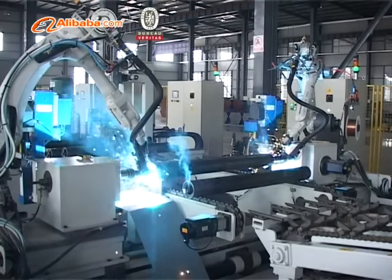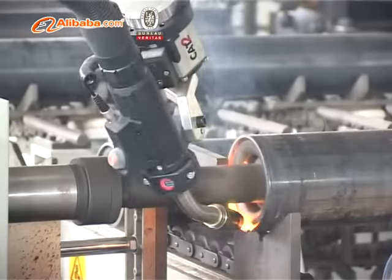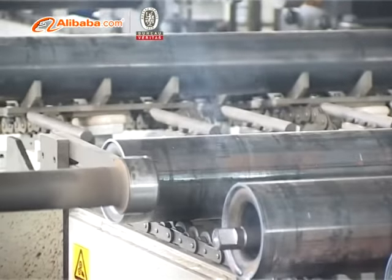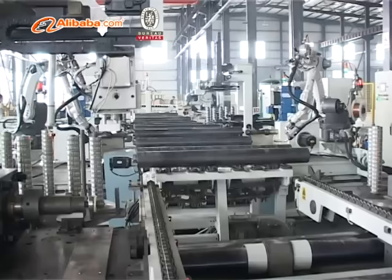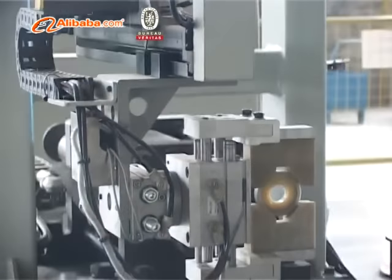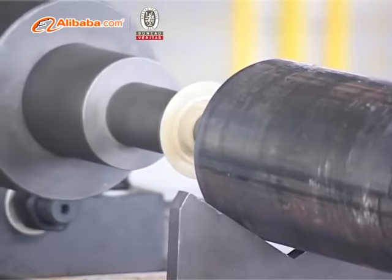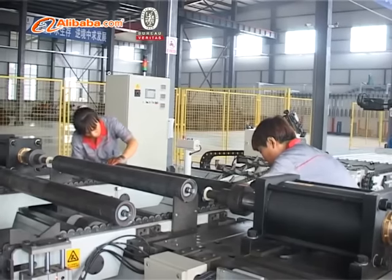Roller diameter ranges from 60 mm to 219 mm, and length can reach up to 2,600 mm. Combined with practical experience and study, after a large number of design, calculation, and trial manufacture improvements, the company's research and development team independently designed and developed a new series of roller structures.